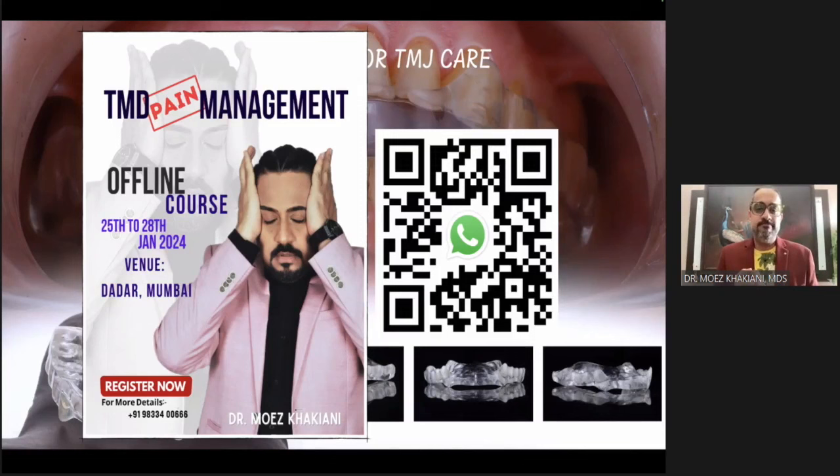If you are someone who's new and says there's too much competition, this could be your domain because there are hardly any clinicians in this field. If you are someone who's senior in practice, this could also be your domain. I would love to take you through the journey of TMD and orofacial pain management during this course.